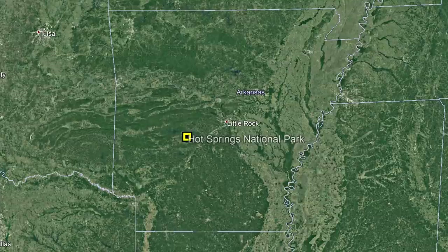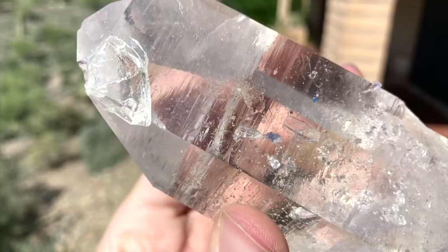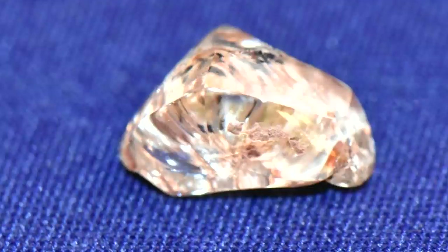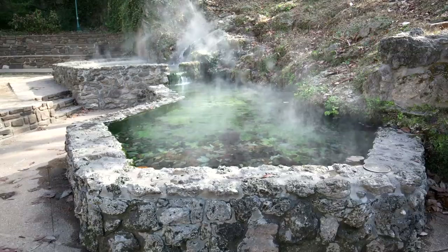As a final note, this national park is not too far from both Mount Ida, where hand-sized transparent quartz crystals can be mined, and Crater of Diamonds State Park where numerous diamonds can be found. I hope that you enjoyed this video! If you would like to request a specific topic, please leave a comment below.